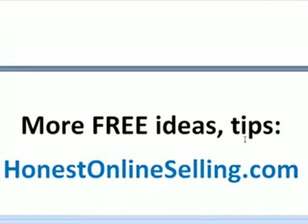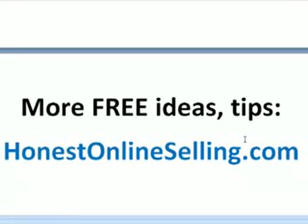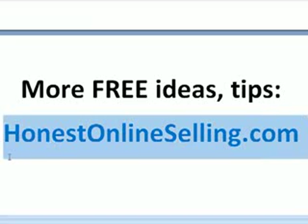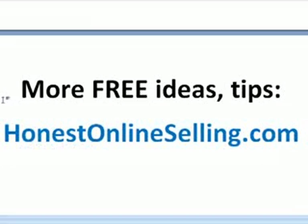That's it. I hope you enjoyed this video. I've got more free ideas and tips at my website, honestonlineselling.com. There's a link there where you can subscribe to my newsletter. I don't sell anything in a belligerent fashion — there's really a lot of free information I'm giving away. I hope you check it out, bookmark it, come back often, and look for more videos. Thank you and have a great day.